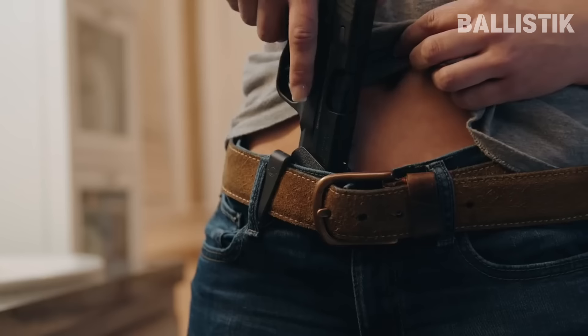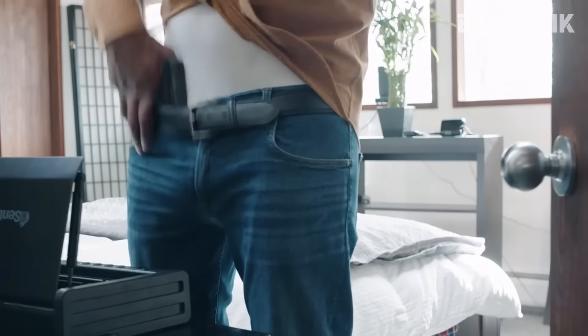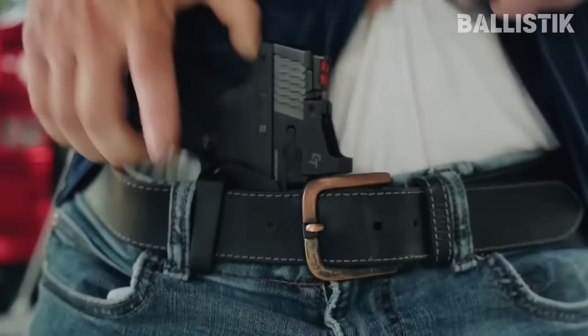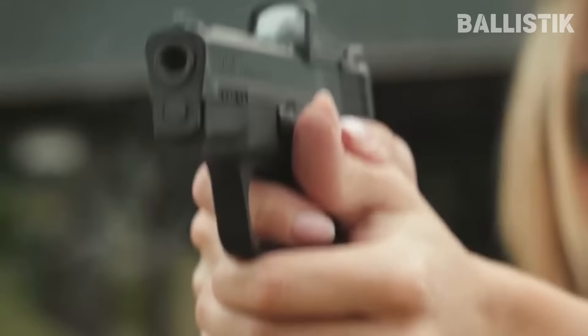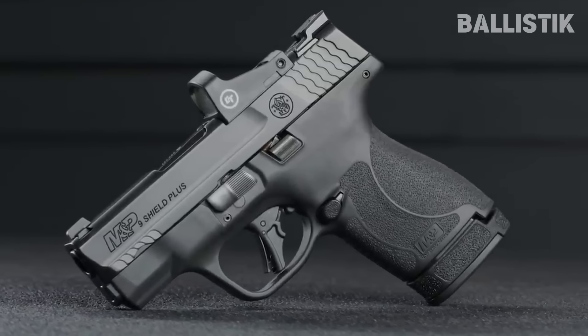Created by Federal, the .30 Super Carry packs about the same amount of stopping power as a 9mm, but it is smaller. So what you get is more rounds in the mag. With this cartridge, you get 13 or 16 rounds with flush and extended magazines respectively.